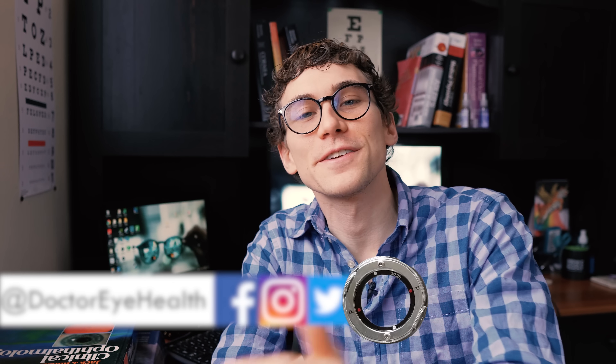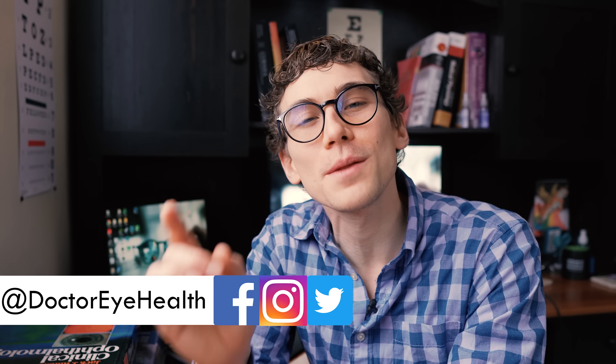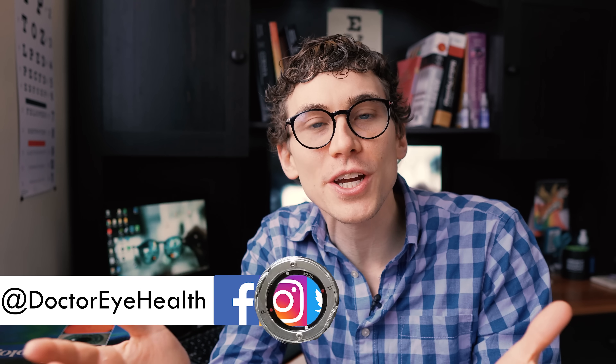Hey, what's up? This is Dr. Alan here from the Dr. Eye Health Show, helping you learn all about the eyes and vision. On this channel, we do a lot of different product reviews around glasses and contacts, as well as educational videos just like this one. So if you're new here to the channel, consider subscribing. Also, at any point throughout the video, I'll include additional information, tips, and links in the YouTube description below if you want to check that out. Let's get into the tips.